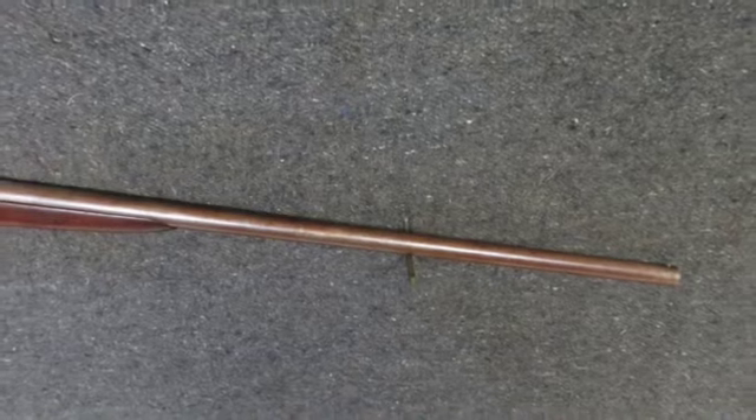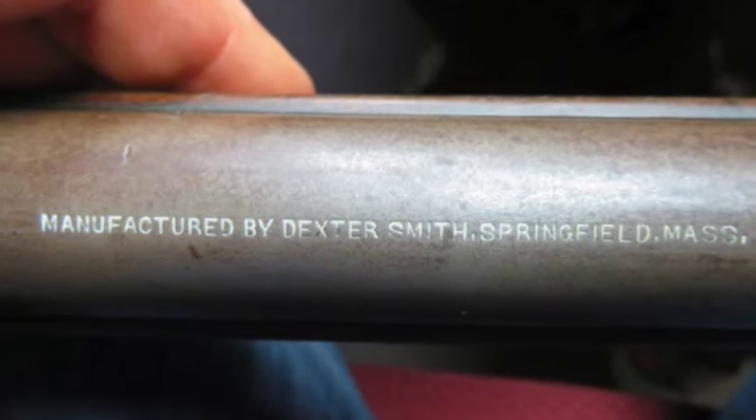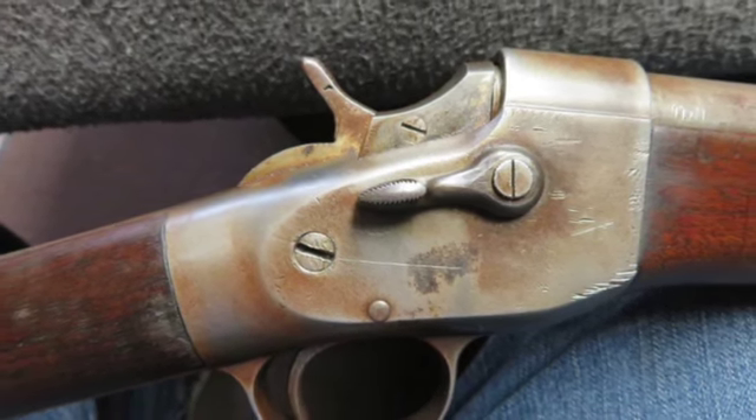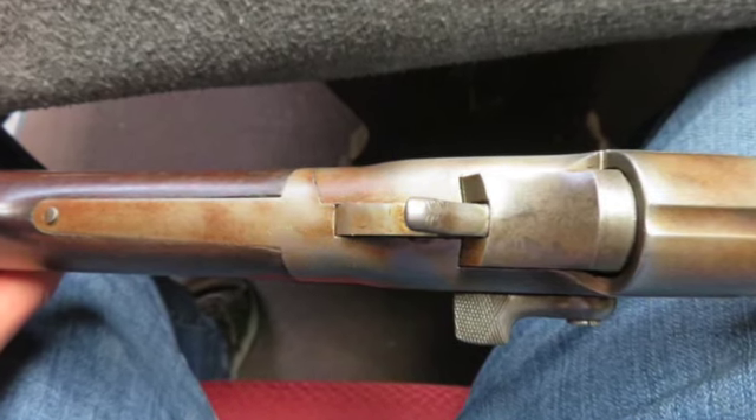It mechanically functions fine and has a nice manufacturer marking on the barrel. The metal finish has brown and gray patina and it has a 30 inch barrel with good bore and some pitting. The stock has original finish and shows some normal handling marks.